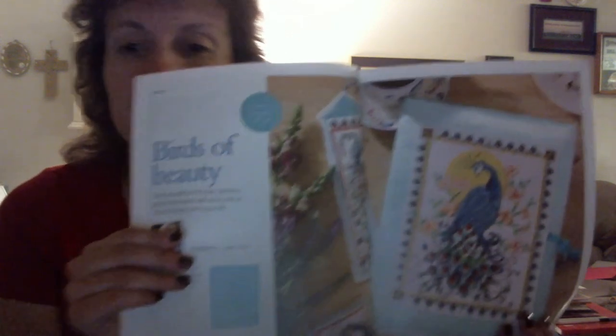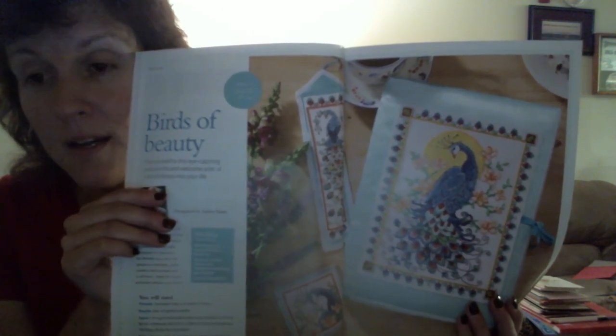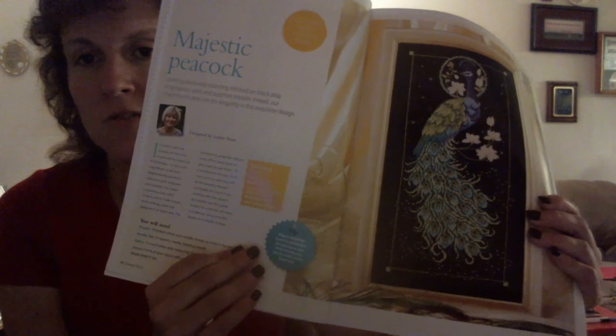I picked it up, flipped through it, and there are a lot of really cool things in here. I double-checked with Danielle because I wanted to make sure she wasn't going to do a flip through, but she doesn't get Ultimate Cross Stitch. The first cross stitch set is by Leslie Teer, called Birds of Beauty — a coaster, bookmark, and journal cover with peacocks. My mother says when I was a toddler we lived next door to a farm that had a peacock. She said they were loud — actually quite obnoxious birds.